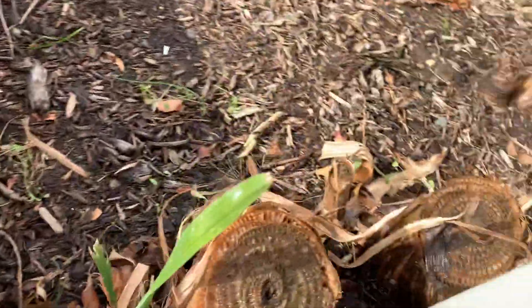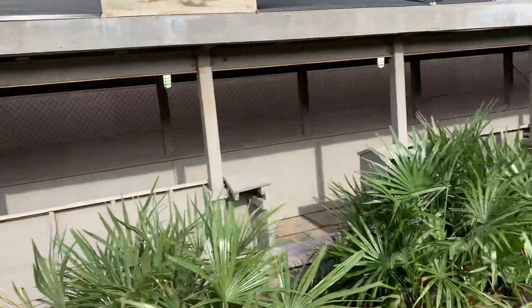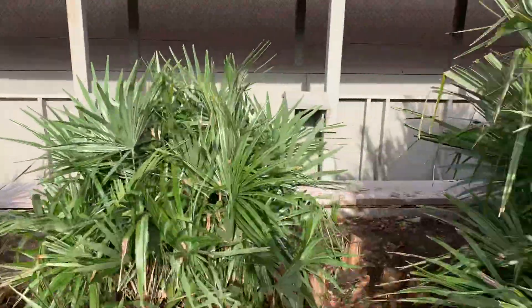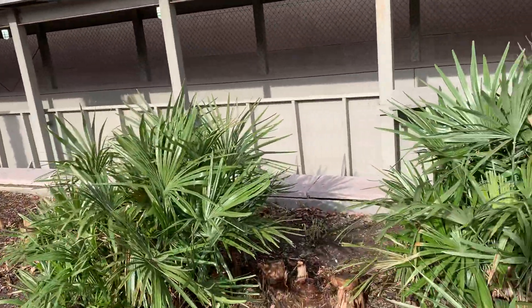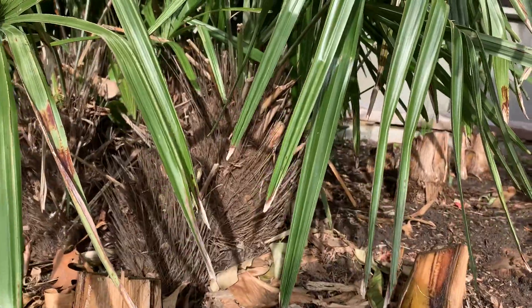And look at this — self-seeded palms here. Looks like a needle palm to me. Very nice. So these are all three palmate species. Palmate species tend to be hardier than pinnate species. The hardiest palms are all palmate — you'll have a lot of hardy palmate species before you reach any hardy pinnate species. Palmate means the leaves look like the palms of your hand, all branching out from a central point, instead of pinnate where leaflets branch out from a stem.